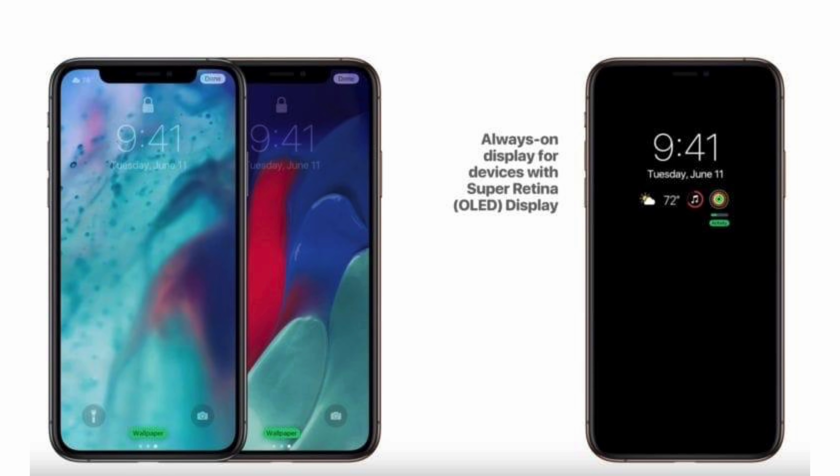Additional improvements to the display mean a 120Hz ProMotion display, which is currently on the iPad Pro models, now being brought to the iPhones, which is going to make it look much more crisp and much smoother. I'm excited to see it on the iPhone lineup — this is one of those things where once you use it, you'll never want to go back.